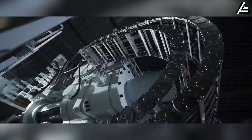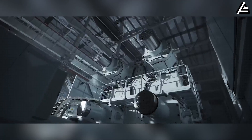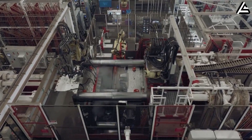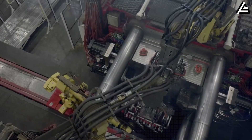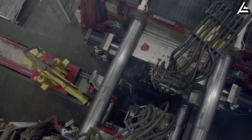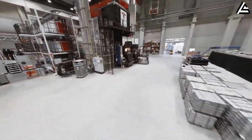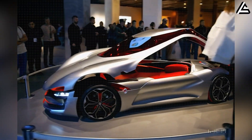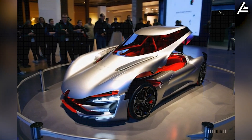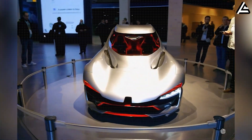The next-generation 50,000-ton gigapress is a massive machine that reshapes how Tesla builds the vehicle frame, allows production speeds never seen before, and enables the possibility of creating multiple EVs in a single cast — something Elon Musk himself hinted at, and the industry immediately noticed. The Model 2 is now closer than ever, and the secret behind its low price and high durability lies in this technology.